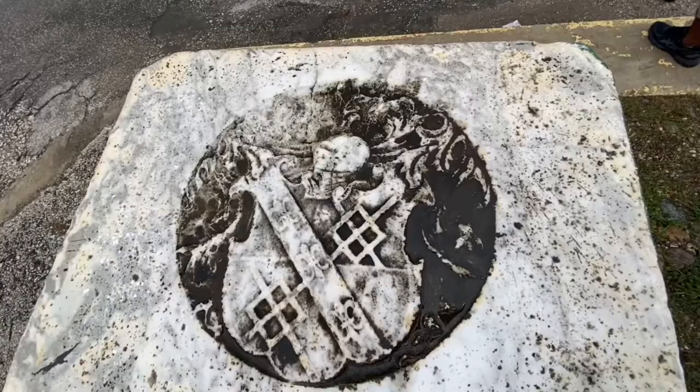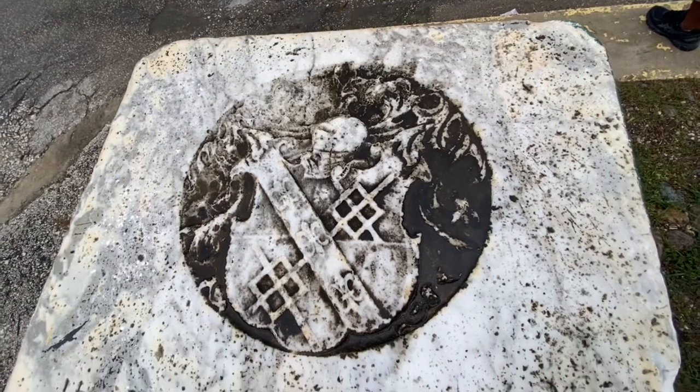The coat of arms of their family is chiseled into the marble slab. I think their family name was Spencer of Alpha. Look at it. Please read what is on here before they destroy it. Nowadays, all that is happening is that people just paint all kinds of stuff, especially when elections are coming.